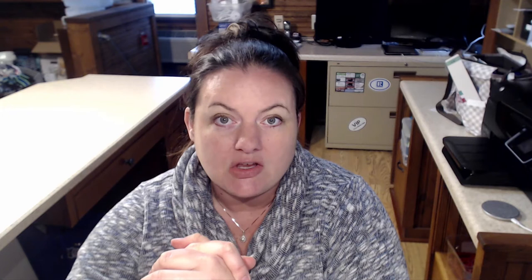One: make a list of everybody you know and put them into your CRM — Customer Relationship Manager. Your brokerage probably provides one. EXP provides KV Core. Other brokerages provide SYNC, Commissions Inc. There's also Lion Desk, which is a popular one, and Agent Wise. There are lots of different CRMs. The best CRM is one that you use. Some agents use note cards or Outlook, so don't let money hold you back.